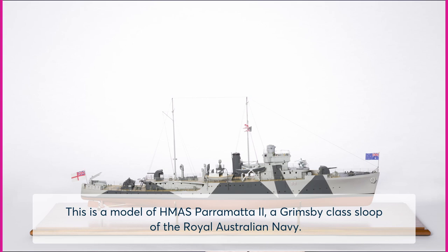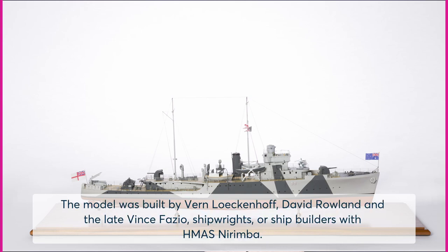This is a model of HMAS Parramatta II, a Grimsby-class sloop of the Royal Australian Navy. The model was built by Verne Lokenhoff, David Rowland and the late Vince Fazio, shipwrights or shipbuilders with HMAS Nirimba.